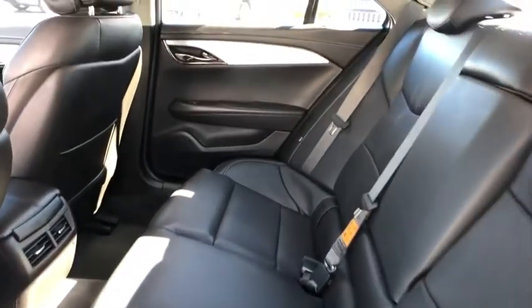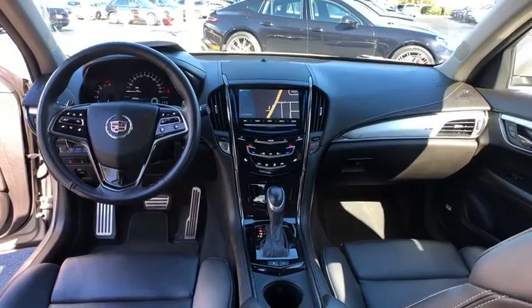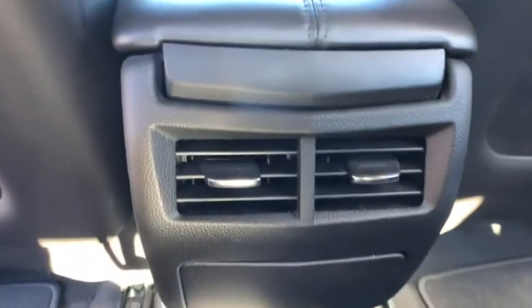Power passenger seat, steering wheel audio control, leather-wrapped steering wheel, Bluetooth, adjustable steering wheel, power steering, floor mats, cruise control, four-wheel disc brakes, aluminum wheels, keyless start.